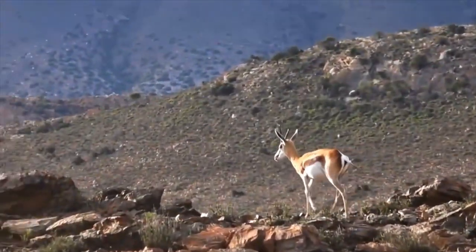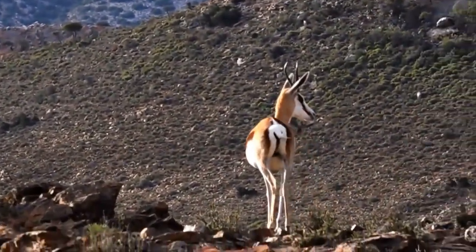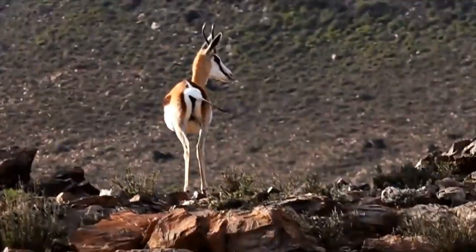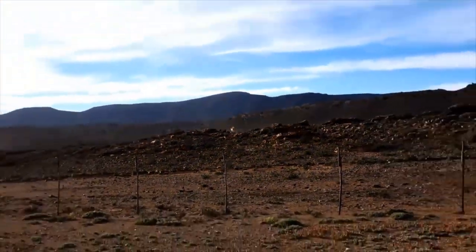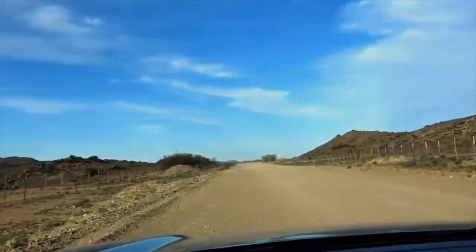A bit of local wildlife. I'm not impressed with the X-Trail. Onwards and upward.